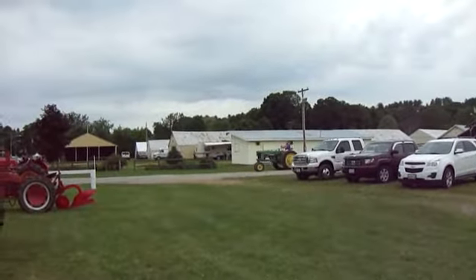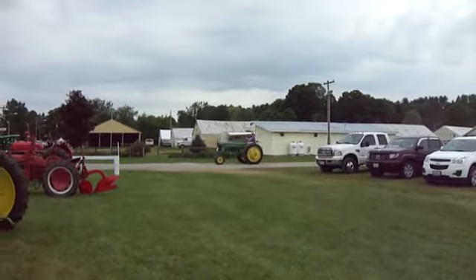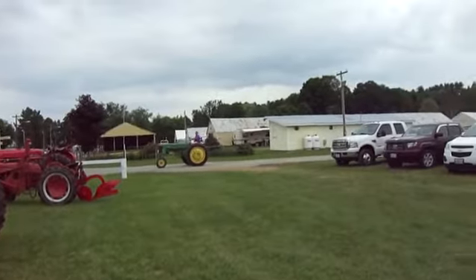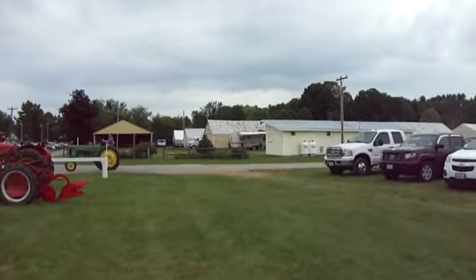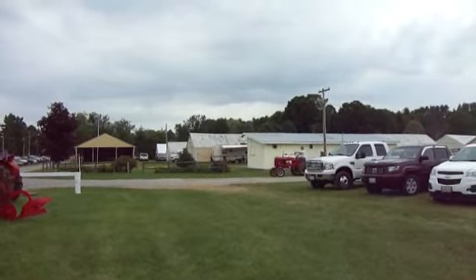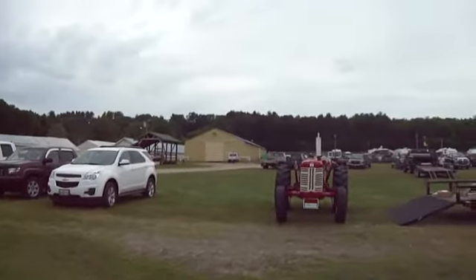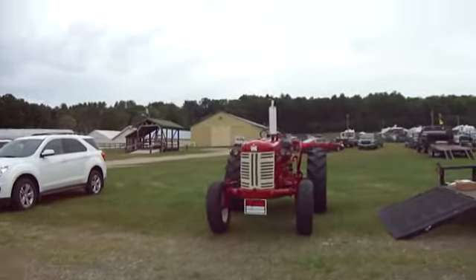Here we are at the Tractor Show. I have a few who have been in contests and everything coming through. Let me take you through a few of them that they have here. These are some that are actually for sale.